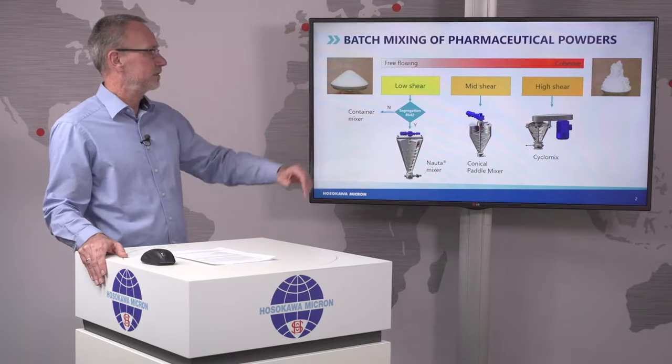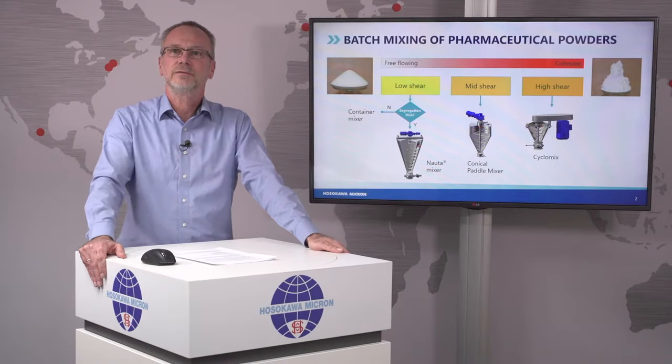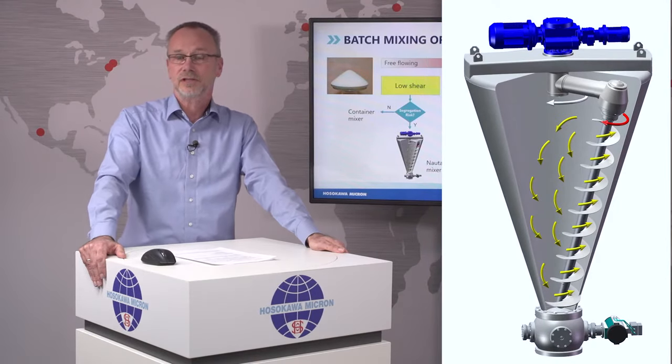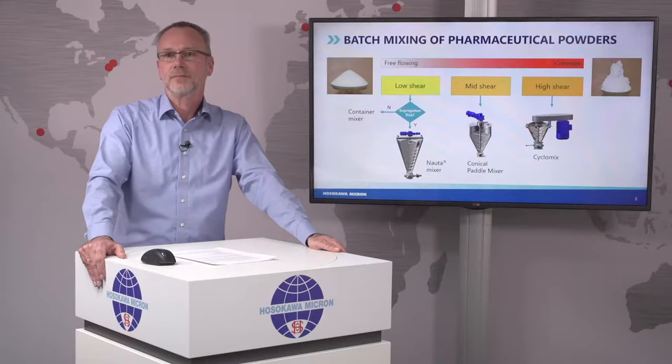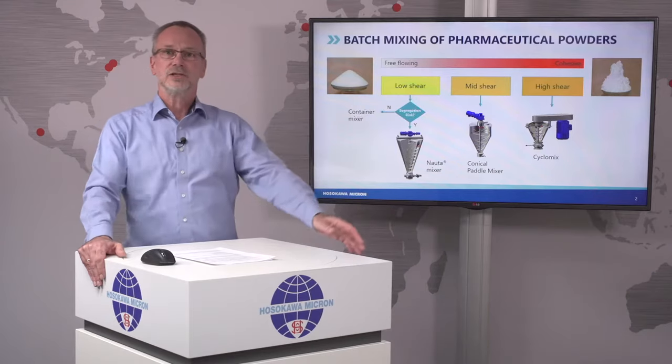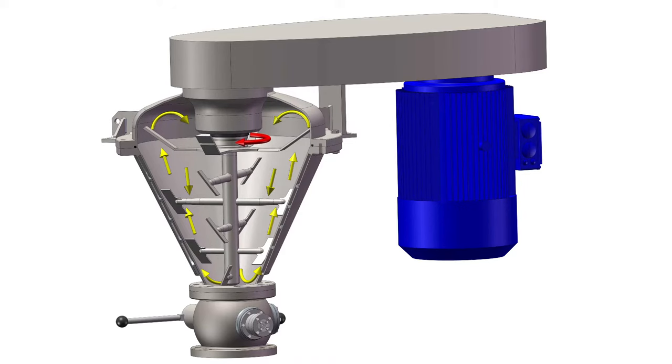The Nota mix, for instance, is used for free-flowing materials, like they are used for tableting processes, but also for powders for cell culture media, or even for products that tend to segregate very easily, like MUPS. The Cyclomix is used for very cohesive materials, like it is used for dry powder inhalers.